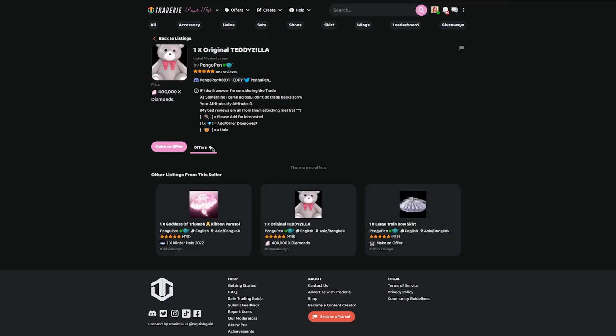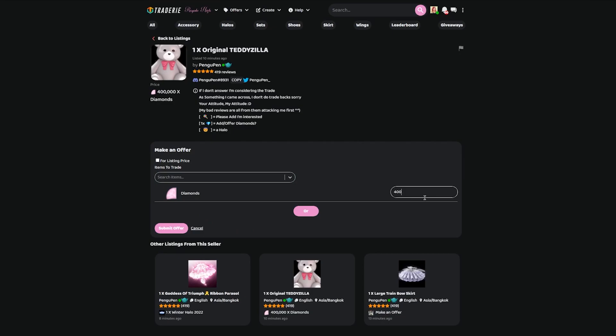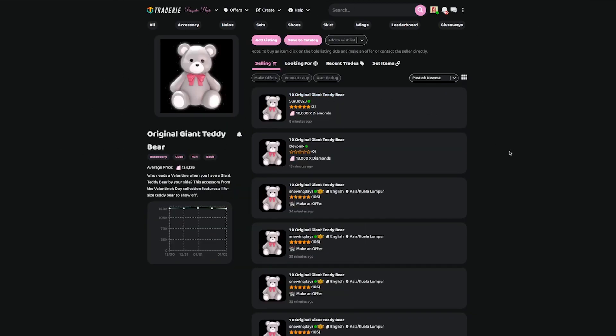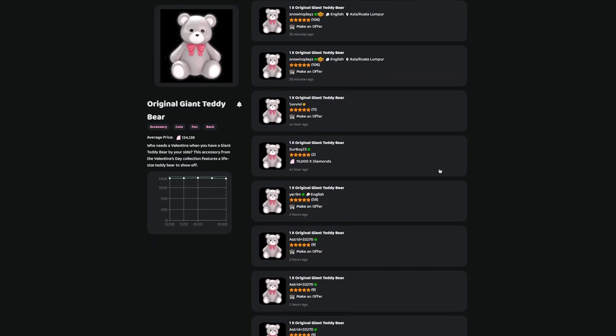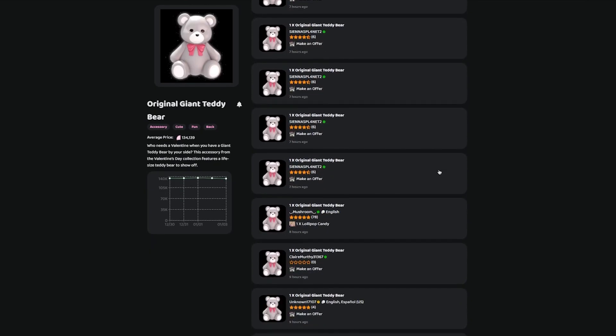A lot of them, obviously, need offers — they don't actually accept them for specific things. But this Teddyzilla, for example, $400,000. I'll make an offer for $400,000. I would willingly pay $400,000 diamonds for original Teddyzilla because I really would like it. And then the original teddy bear — let's see if anybody's making an offer for these. I prefer when people just price them. I hate having to make offers; I just find it really annoying.